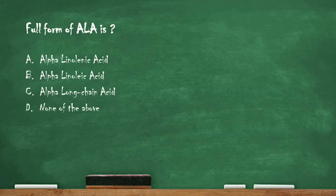Next question: what is the full form of ALA? Option A: alpha-linolenic acid. Option B: alpha-linolenic acid. Option C: alpha-long chain acid. Option D: none of the above. The right answer is option A, alpha-linolenic acid. The full form of ALA is alpha-linolenic acid.